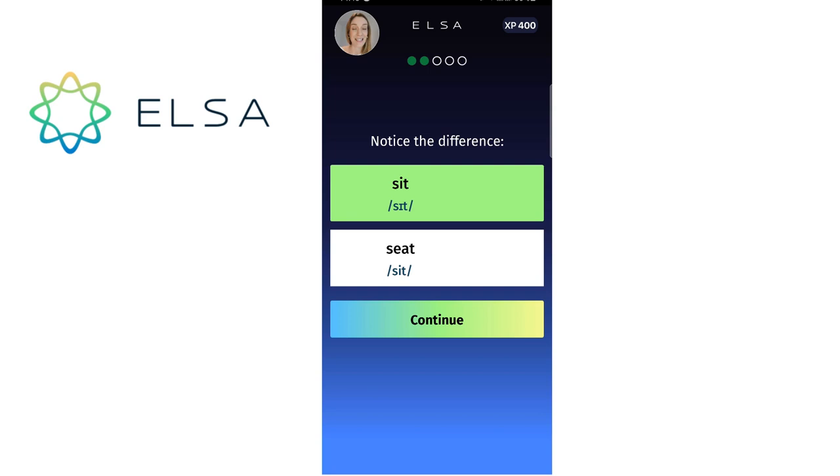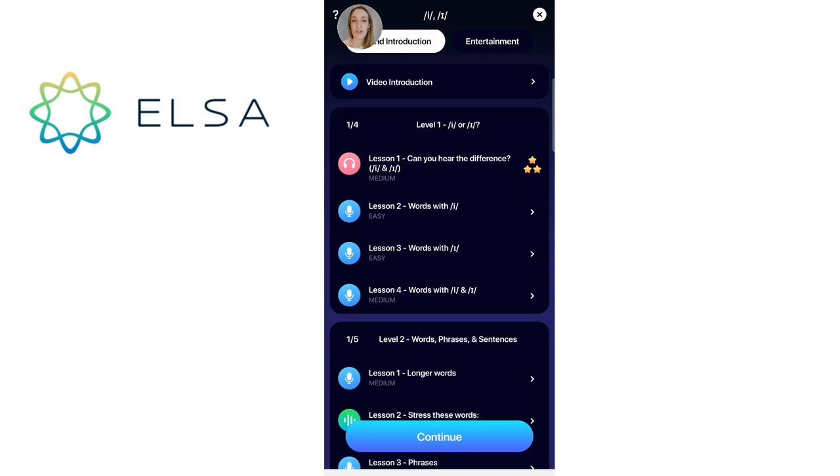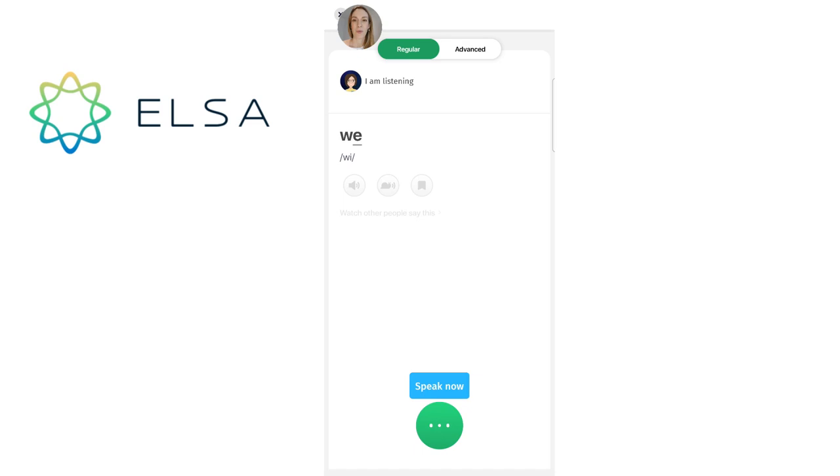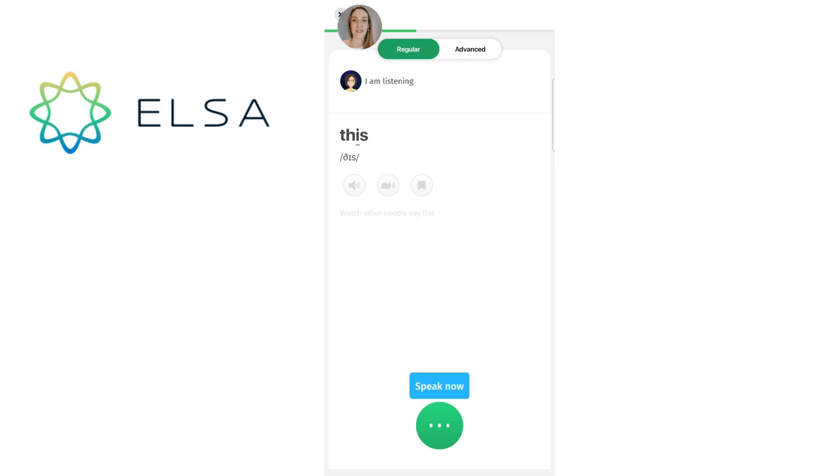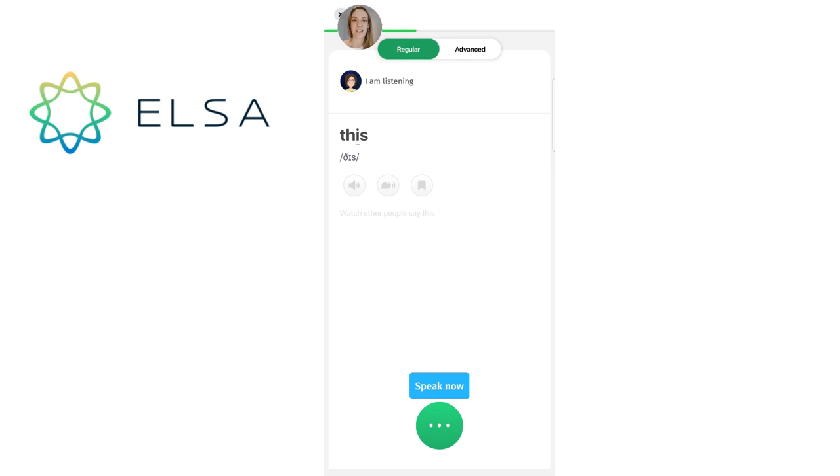I'm back on the main menu for this skill with E and I, and I'm going to choose lesson four: words with E and I. So there are many more words to come to practice E and I individually for words first.